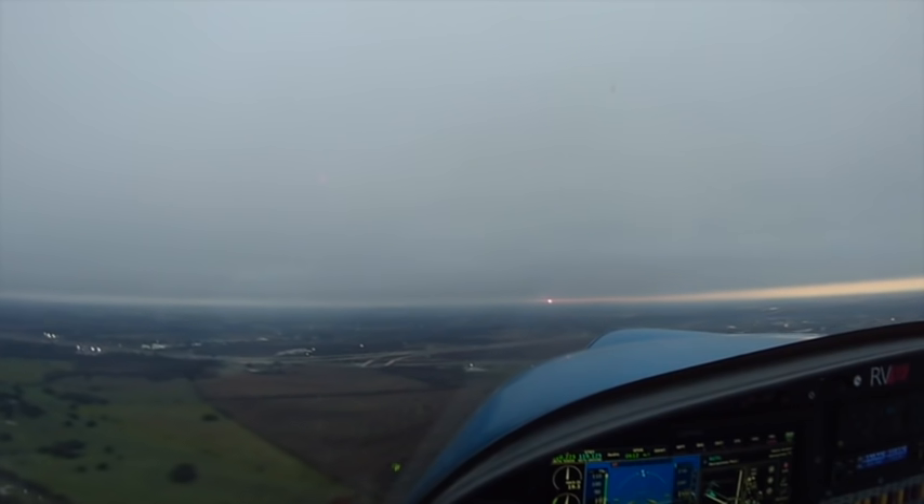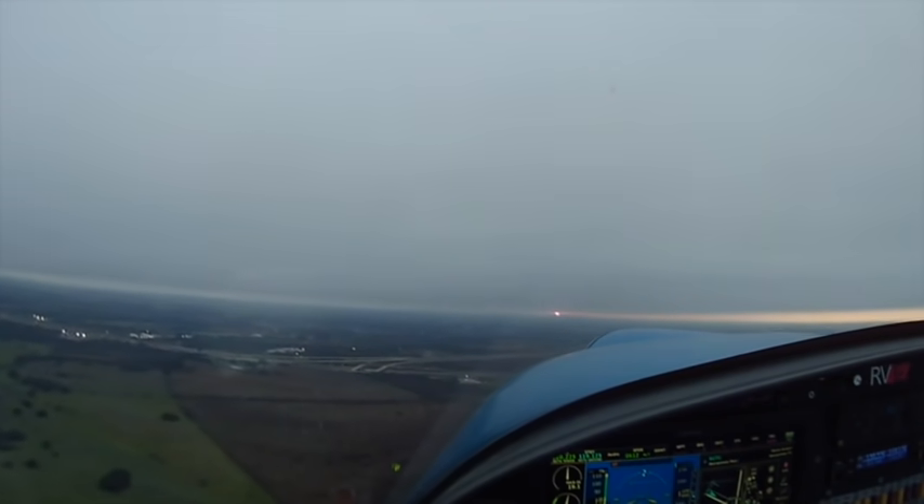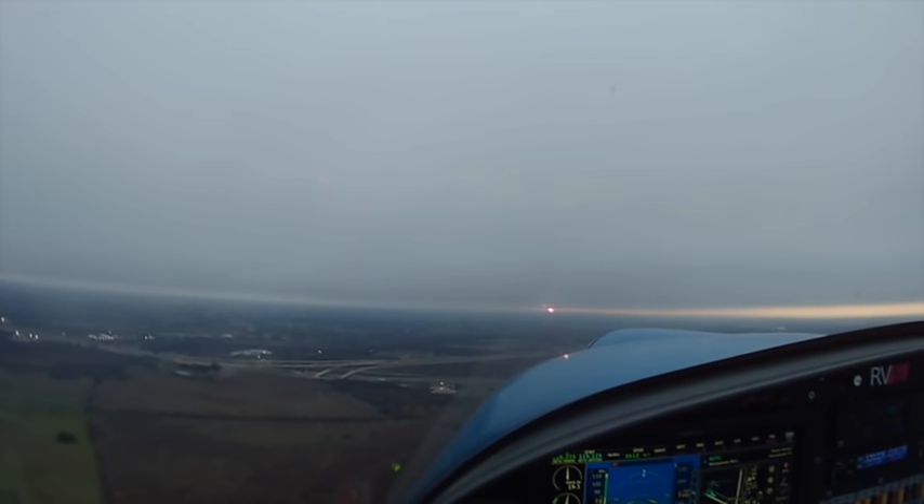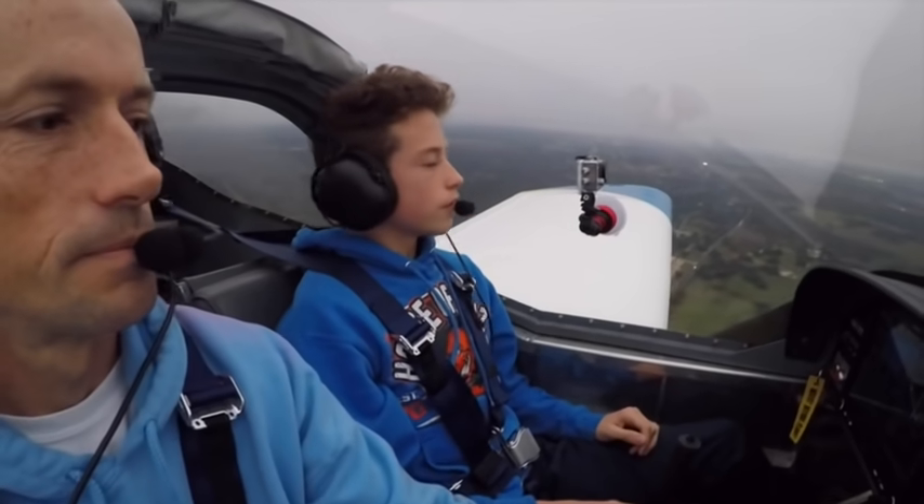7 Tecno Foxtrot, right downwind with 2 Niner, touch and go. 7 Tecno Foxtrot, runway 2 Niner, cleared touch and go. Cleared touch and go, 2 Niner, 7 Tecno Foxtrot.